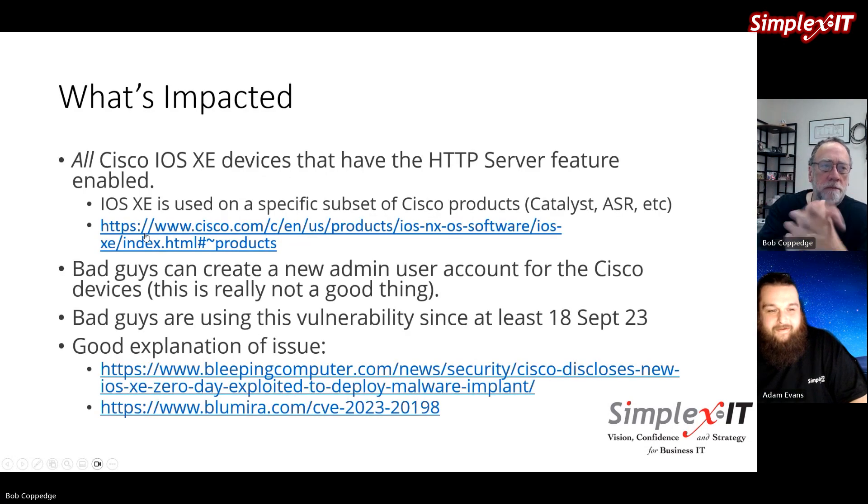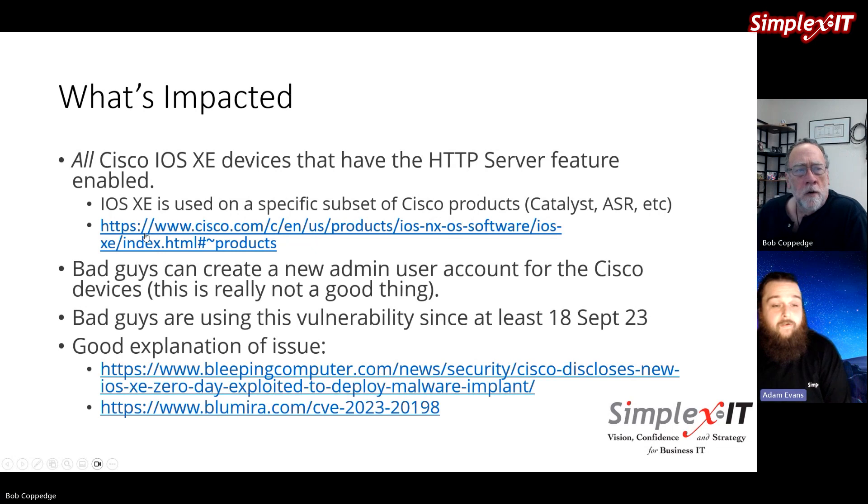This vulnerability impacts all Cisco IOS XE devices that have HTTP server functionality. Specifically, there's a vulnerability in the operating system that runs on a specific subset of Cisco products — namely some of their Catalyst line, ASR devices, and more. There's a link on the slide for people to validate. This is particularly bad because malicious entities can jump in, create a new admin user, and basically gain control over these devices.